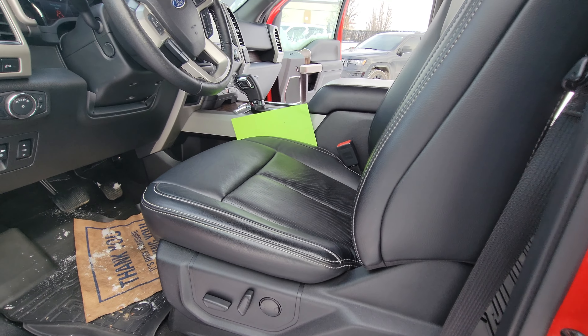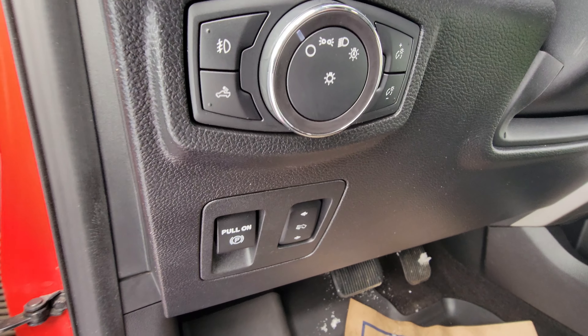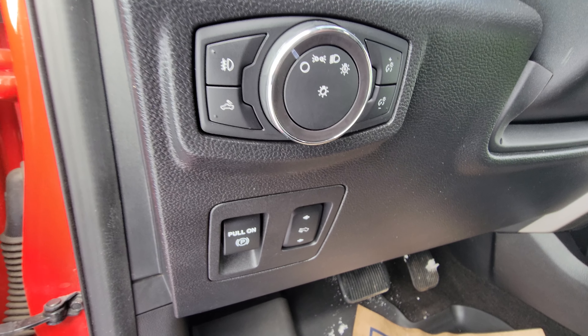Here's your power seat for the driver with lumbar support, as well as memory settings for up to three different drivers. You also have automatic adjusting pedals to make it really nice and comfortable for your long trips.